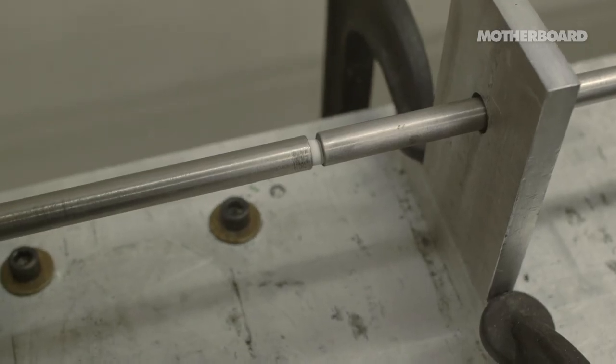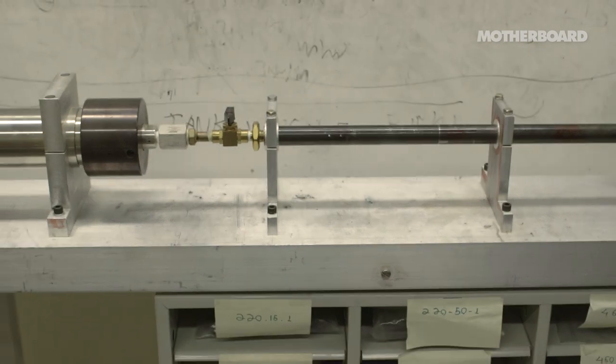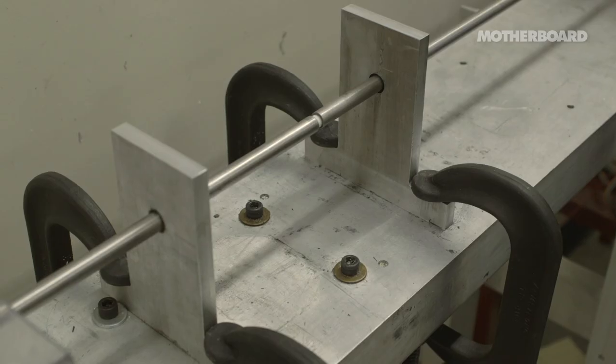It compresses a small specimen and we get all the data. Then we can compare the results with slow compression and see if the properties or failure are different. Not many people have this machine — you have to build it. It's not a commercial machine.